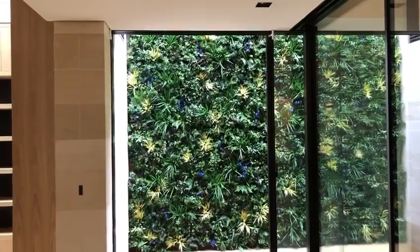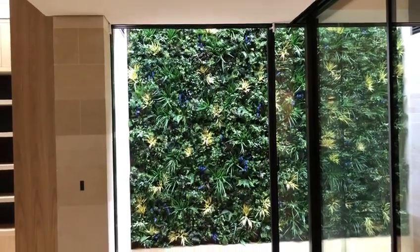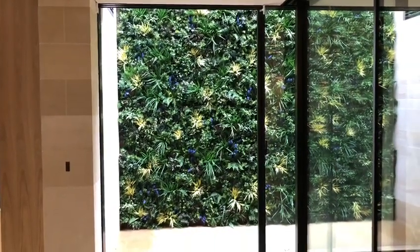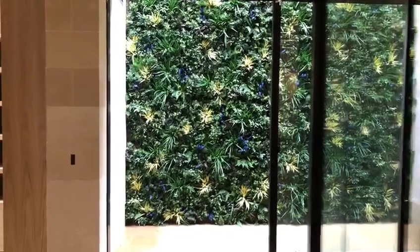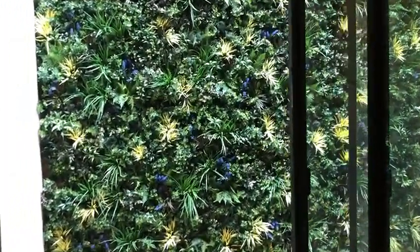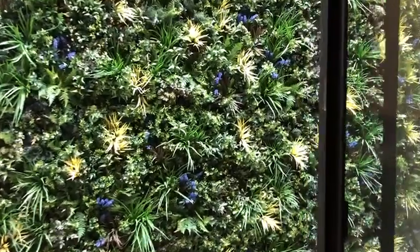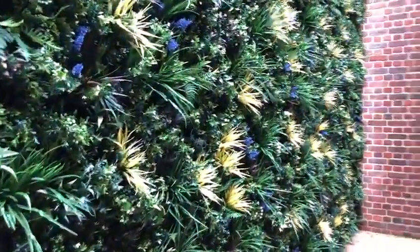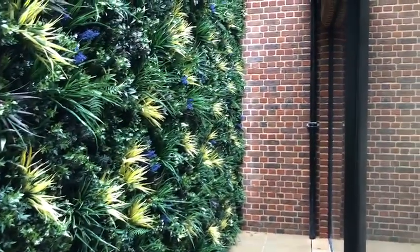Are you looking to green a light well, basement, or a very shady area? Then look no further than Green Envy Rome and Milan artificial green wall panels. Easy to install, green all year round, and virtually maintenance free — you'll be able to transform a basement, light well, or shady area in an instant.